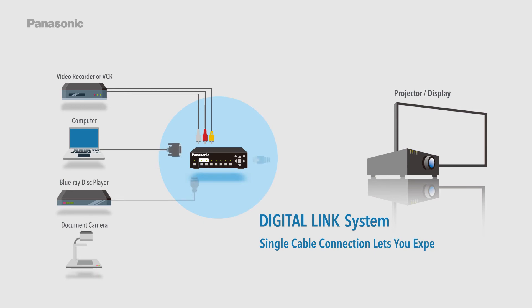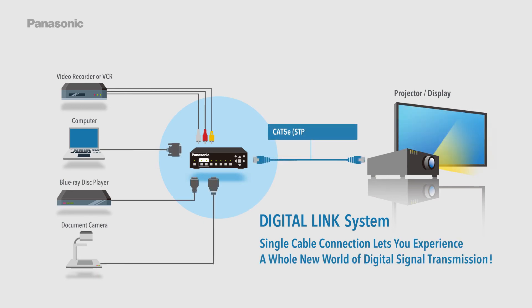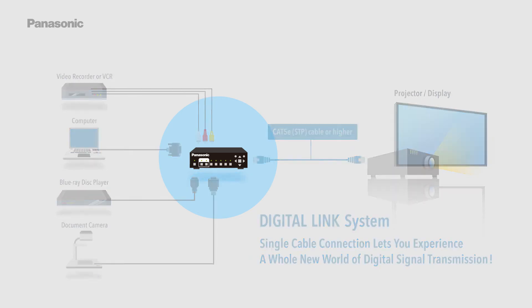With the DigitalLink system, a single cable connection lets you experience a whole new world of digital signal transmission.